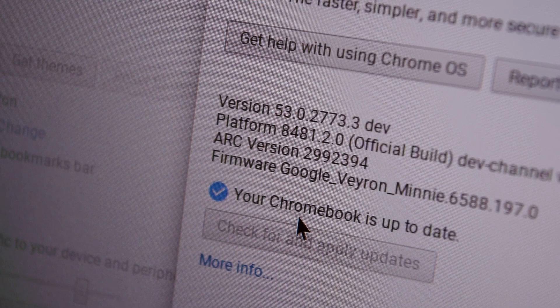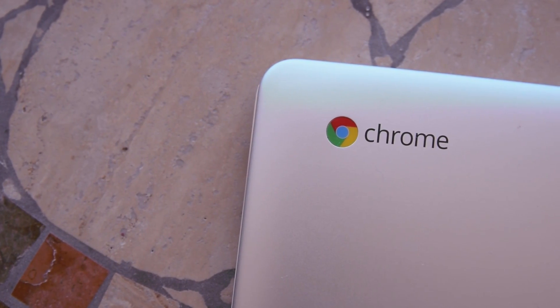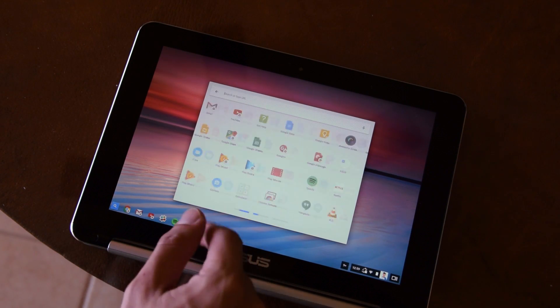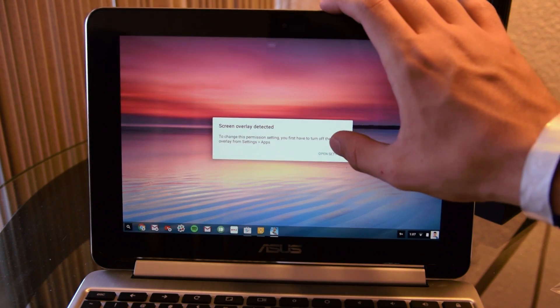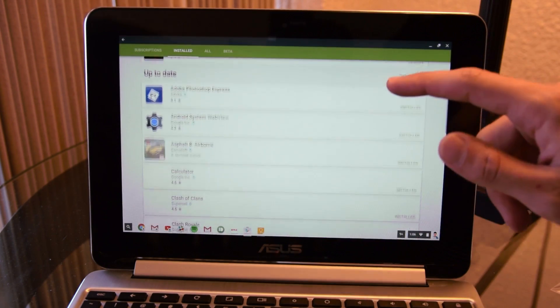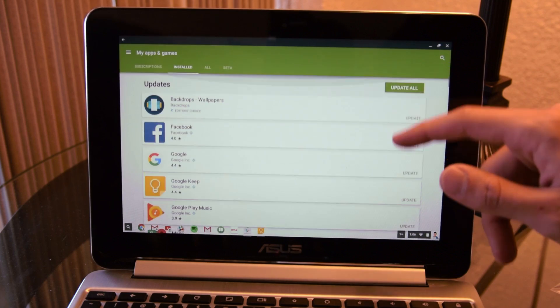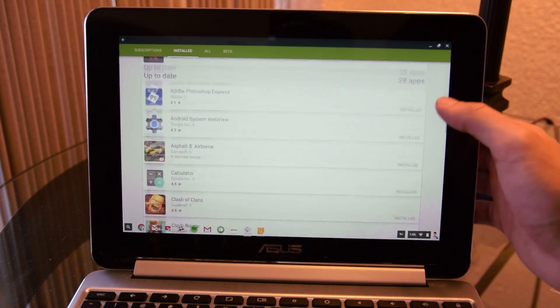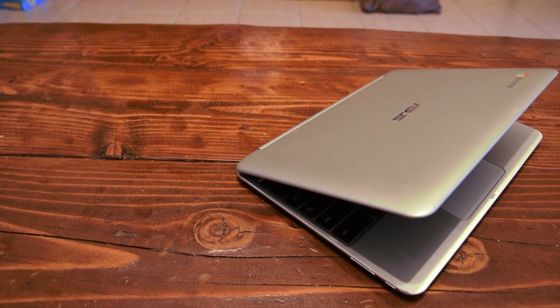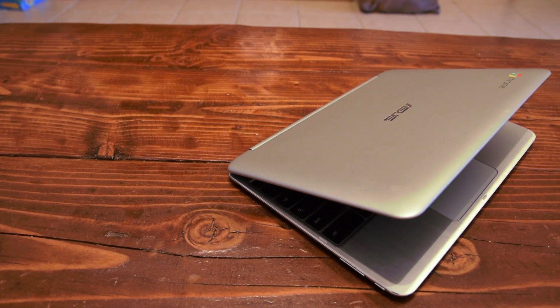Don't get too disappointed if you don't own a Chromebook Flip, as it's still very buggy — some applications don't even work at all, and if they do, they will often force close, freeze up, or be extremely glitchy. Since the Chromebook Flip doesn't support phone calls, SMS, GPS, or even have a rear camera, you're already limited to applications that don't use these features. Also, for obvious reasons, custom launchers don't work either.